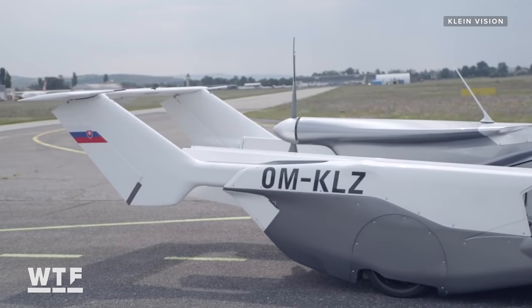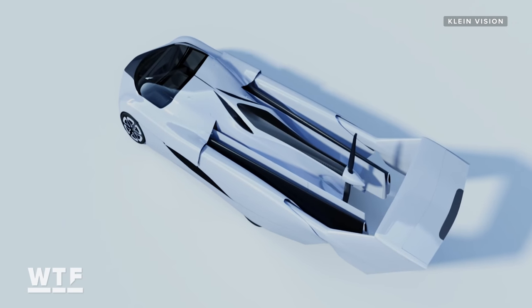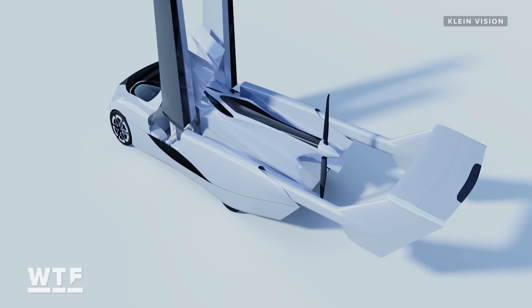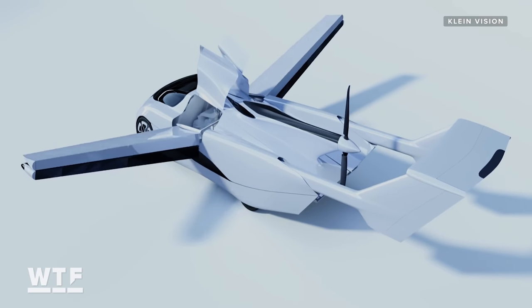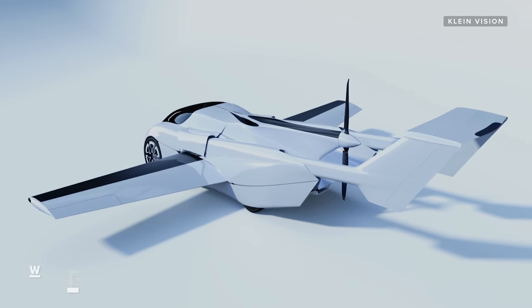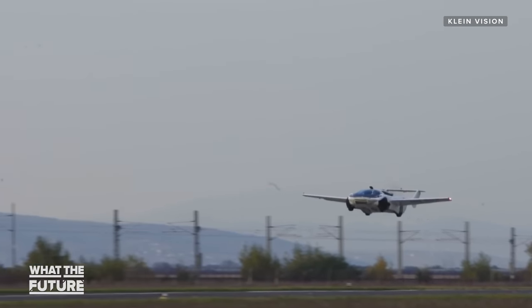What looks like a rear spoiler on the back of the car actually extends out to become the tail of the airplane. When extended to its full size, the Air Car measures about 2 by 5.2 meters, or 6.5 feet by 17 feet. And when fueled up for takeoff, it weighs in at 1,000 kilograms, or about 2,200 pounds.